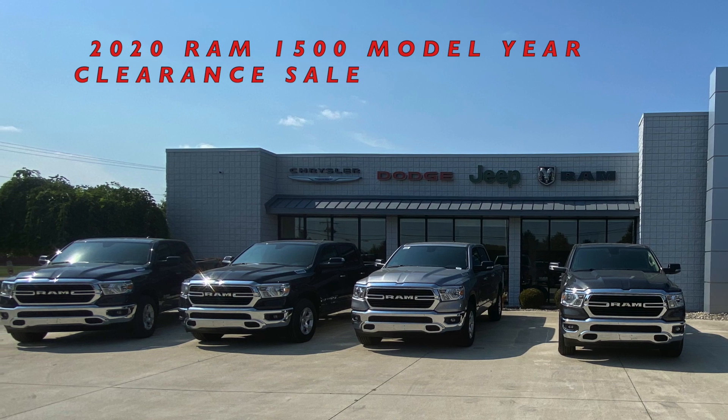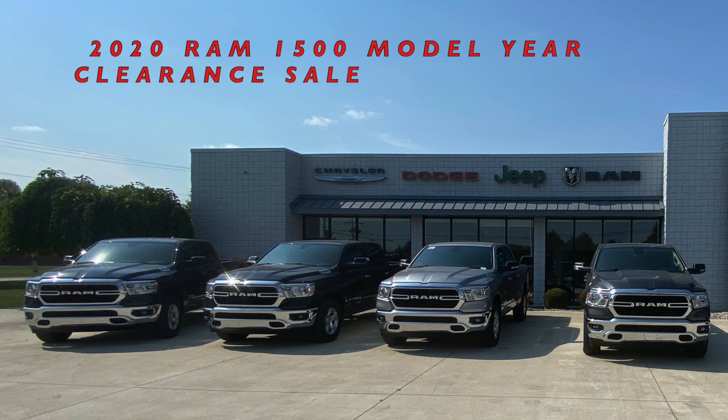This special is only good through the end of the month and ends on September 30th. Take notice to the disclaimer here — the special is only applicable on in-stock models, while supplies last. The great news is it includes all taxes and fees. So if you're in Fulton County, this special is for you.